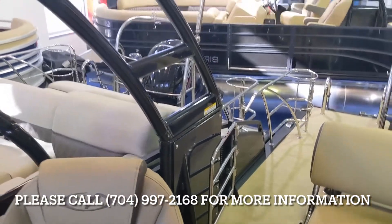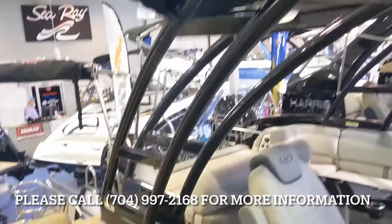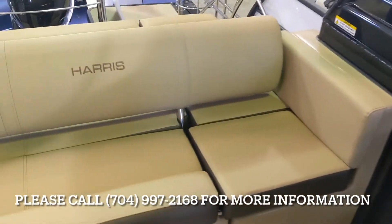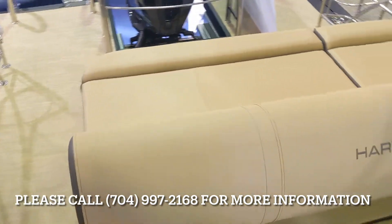This has got the nice water sport tower arch with LED lighting. Large lounge seat as well.